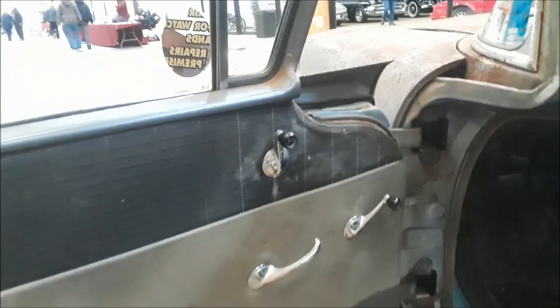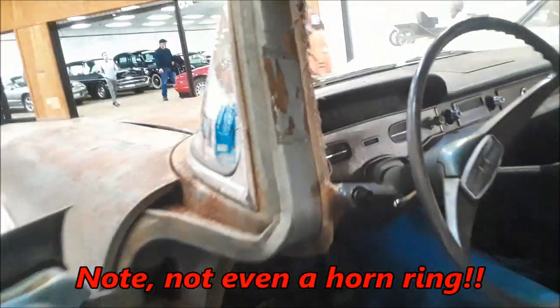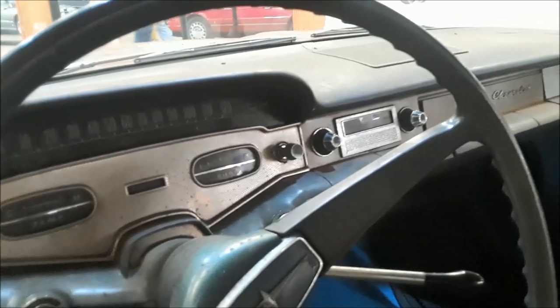Look at those door panels. Get that dash. It's a six-seater.